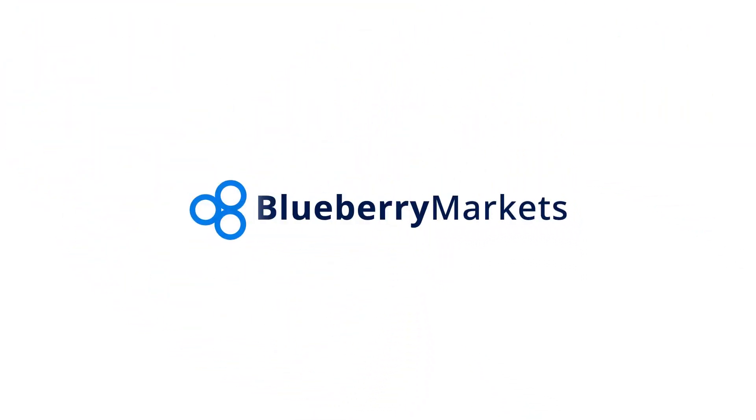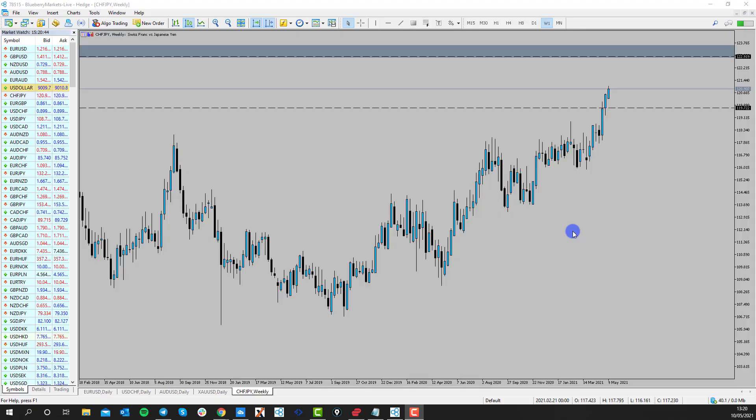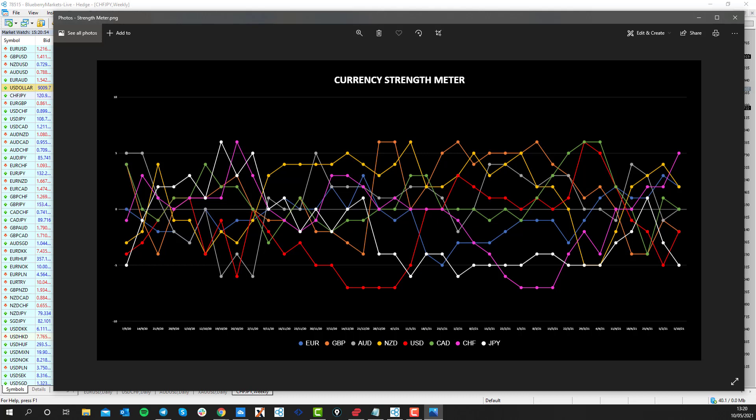Hi and welcome to this Blueberry Markets video update with me, John Kibler, head currency analyst. In this video we're going to take a quick look at a key currency pair — a trending pair of the week potentially. First things first, we're going to bring in the strength meter and we're going to be looking at Swiss franc/yen.